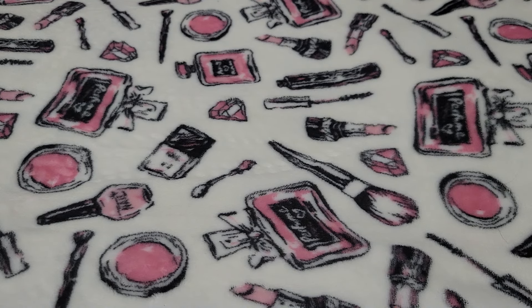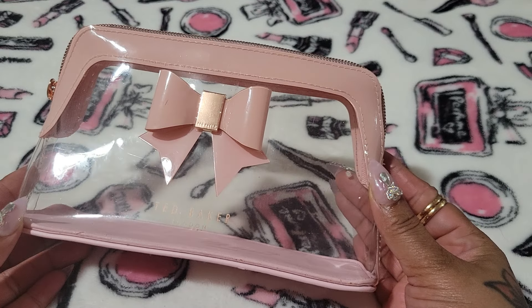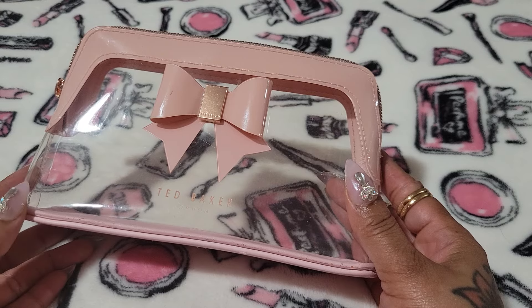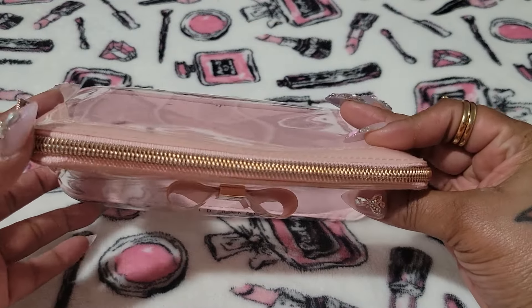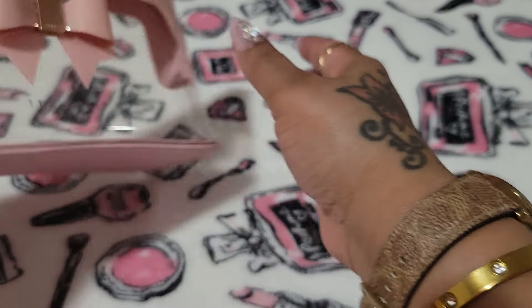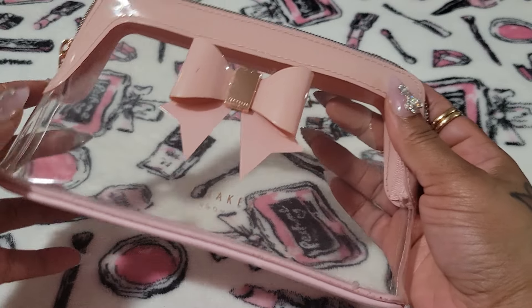So let's get into the cosmetic bags. This is a Ted Baker — they call this a wash bag. I've had this for a long time, and this is one of my favorites. I love to display my pink items inside. It does have rose gold hardware. I love this so much. This is the Ted Baker wash bag, or cosmetic bag.